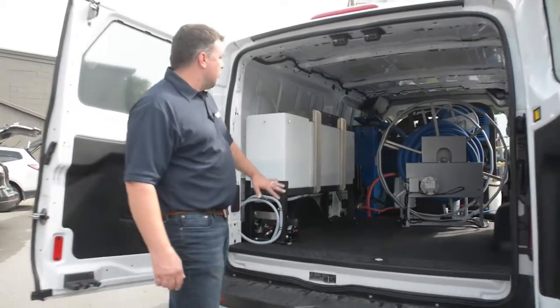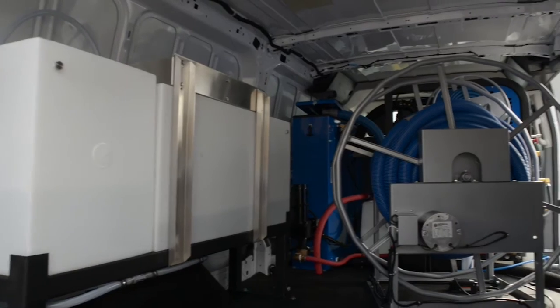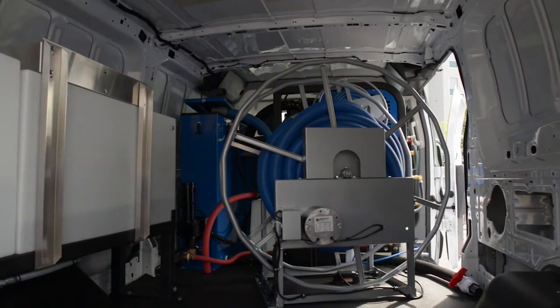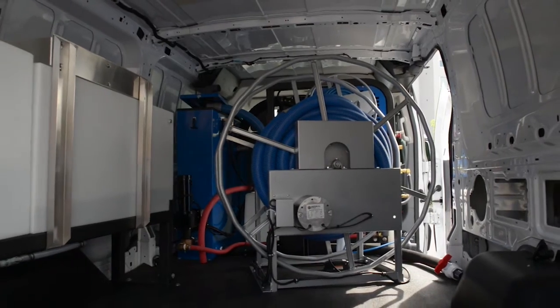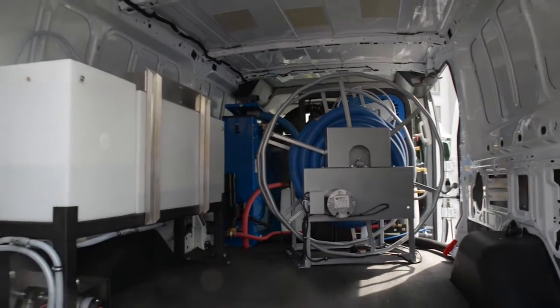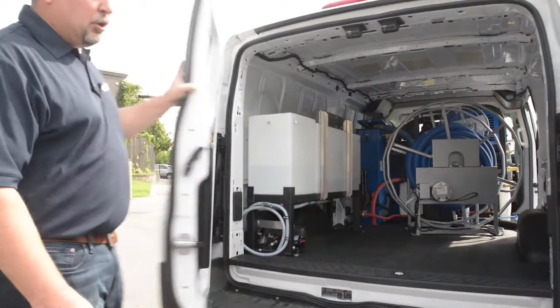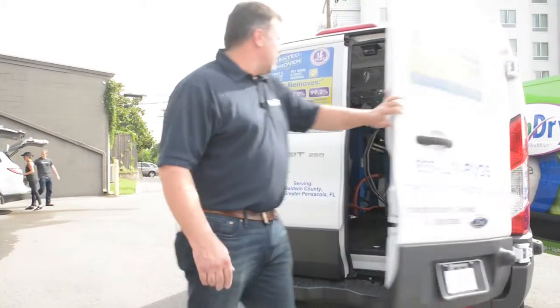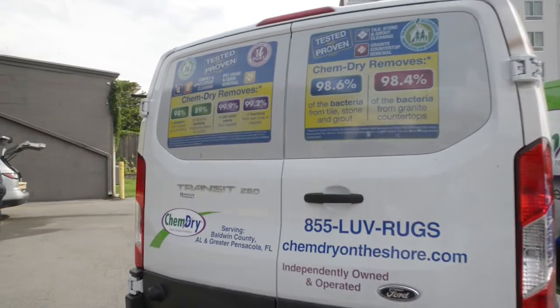Over here you've got extra solution and waste tanks, and obviously a lot of room. You can actually combo your equipment and get a portable unit on the truck as well — plenty of room to fit that. This particular van also has graphics on the back, advertising our allergen study results, which is something that differentiates us from the competition.